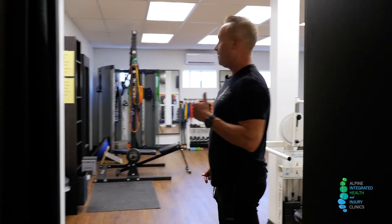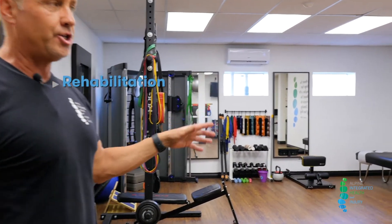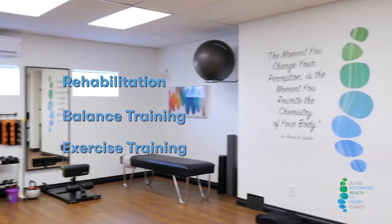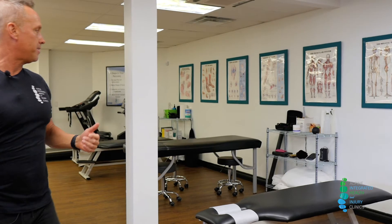Back here is where we have our gym area. We have an open area here for rehabilitation and balance training and exercise training, and this is some of our treatment areas through here.